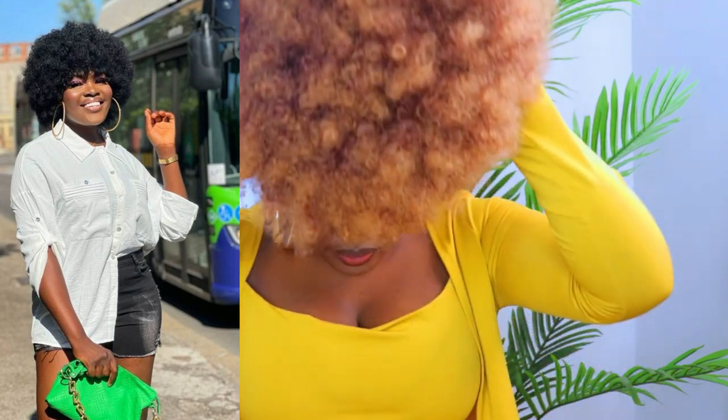This wig came with an adjustable strap you can use to adjust it to your size, and that's what I'm doing right here. I love the color — it is so gorgeous. They have different colors to choose from; I've had the black one before from the same store and decided to try the brown.